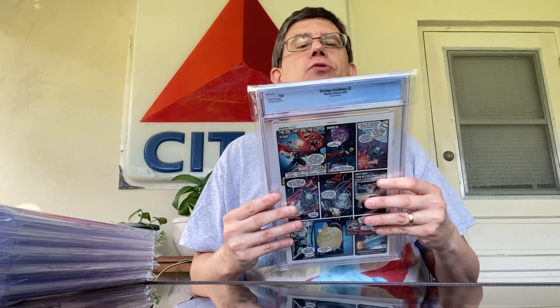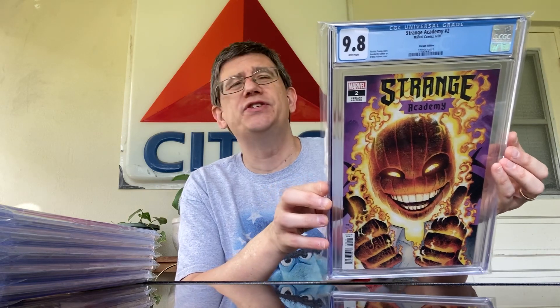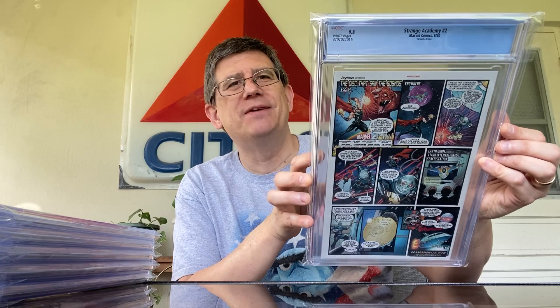Next up is one of my favorite, favorite covers in the whole run. This is Strange Academy number two — the variant edition — and it features Doyle Dormammu. Big fan of Doyle. What happens when you have the back porch studio going on? You never know what animal or bird's going to make a noise. Really like this cover — one of my favorites in the whole Strange Academy run.